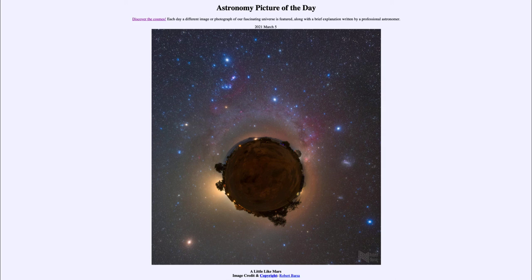We also know it's in the southern hemisphere since that's the only place we can see the Large and Small Magellanic Clouds, which are also part of this image. So that was our picture of the day for March the 5th of 2021, titled 'A Little Like Mars.' We'll be back again tomorrow for the next picture. Until then, have a great day everyone, and I will see you in class.